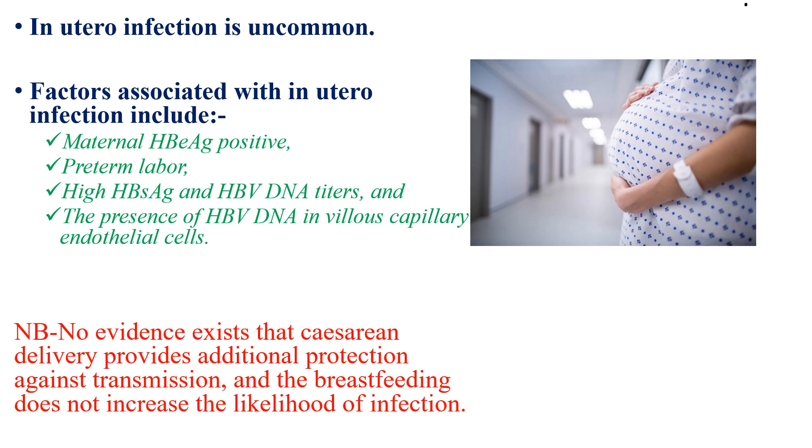No evidence exists that caesarean delivery provides additional protection against transmission. Breastfeeding does not increase the likelihood of infection and is not a risk factor for transmission, as hepatitis B virus is not present in breast milk.